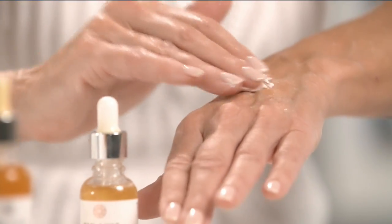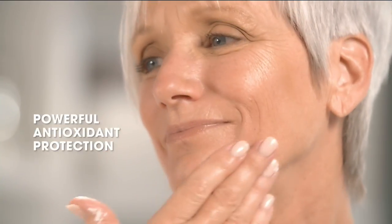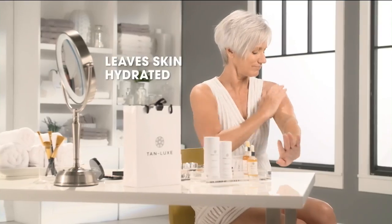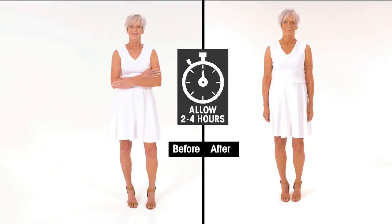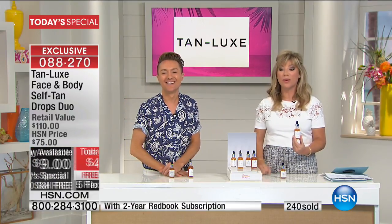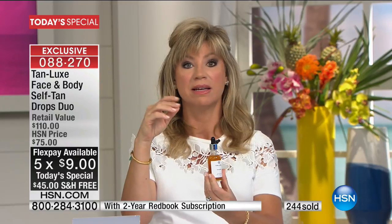Tan Luxe is an award-winning UK line that started in a salon. It has antioxidants inside, it does not dehydrate your skin, and Mark is not asking you to change your entire beauty routine. Just add a drop to your favorite face moisturizer, or a drop to your favorite body moisturizer — that's it. If you can moisturize, you can use Tan Luxe. It is goof-proof: the easiest, safest, most natural way to tan.